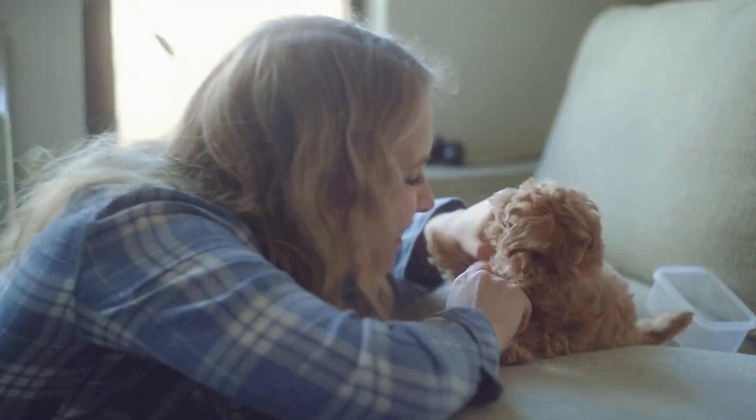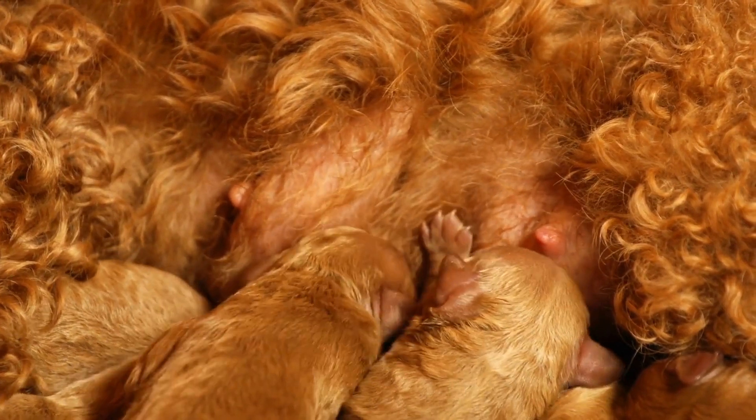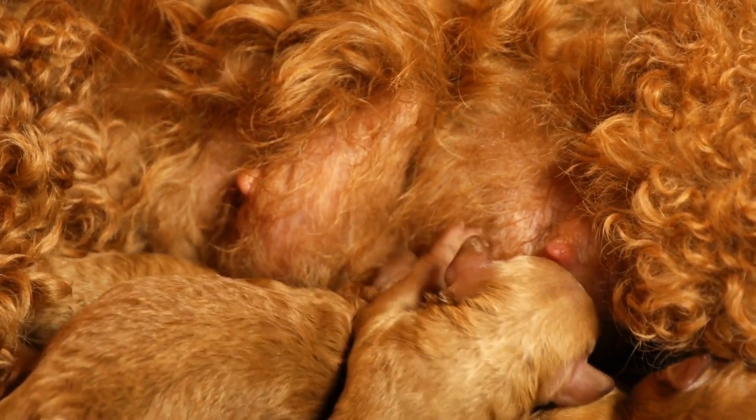They come in three sizes — standard, miniature, and toy — but all poodles share certain characteristics. One of these characteristics is that poodles are highly sensitive to the food they eat, and their dietary needs are slightly different from those of other breeds.